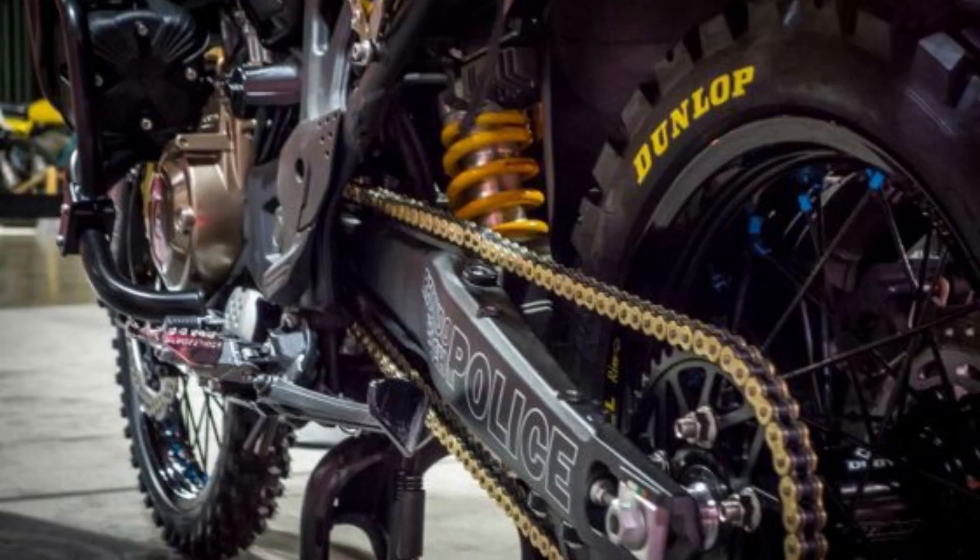With the aid of Öhlins suspension, Dunlop D908 tires, Cycra hand guards, AltRider skid plate, crash bars, and a high fender kit, the RBPD will also be ready to pursue criminals anywhere they go, whether it be the soft sand of the beach, jogging paths, or train tracks.